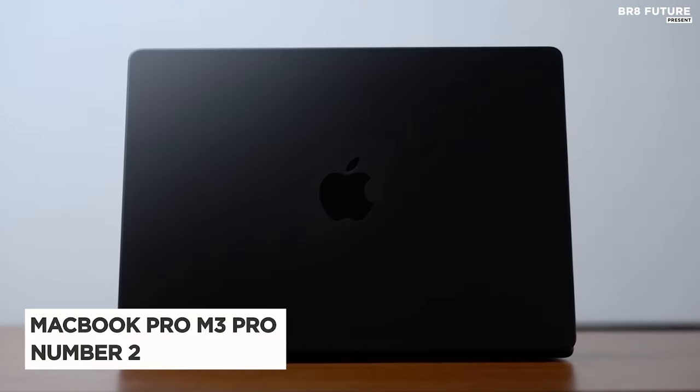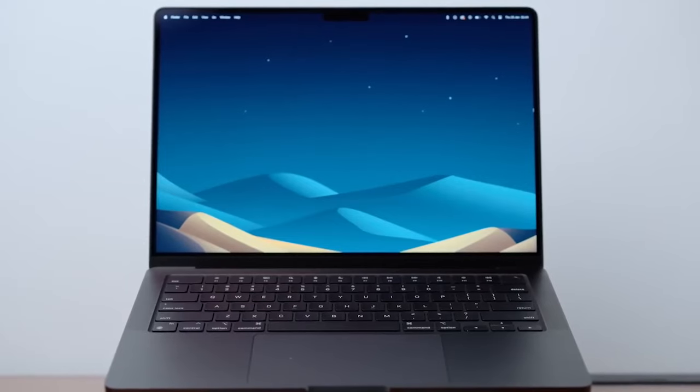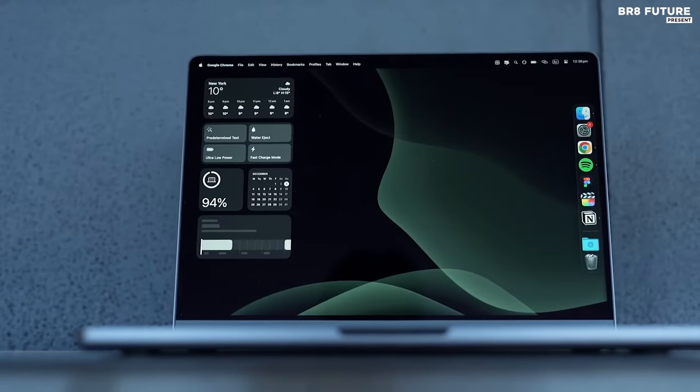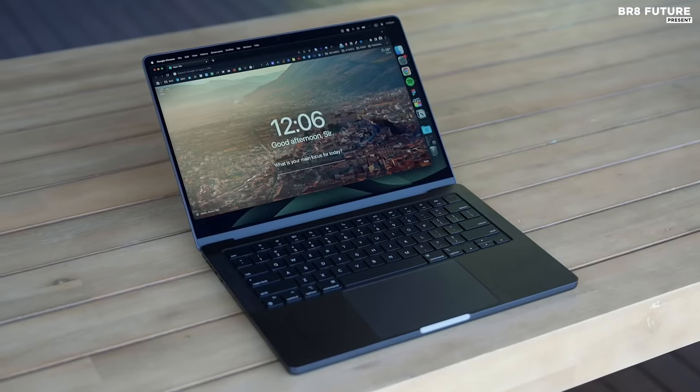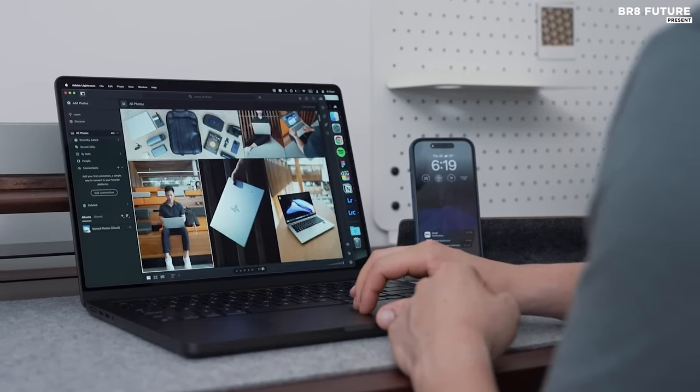The MacBook Pro M3 Pro introduces a new standard of power and performance, boasting the revolutionary Apple M3 Pro chip. With a 12-core CPU and 18-core GPU, the M3 Pro chip ensures seamless handling of intensive tasks, from editing gigapixel panoramas to compiling extensive code bases.